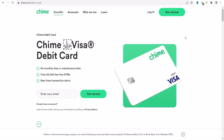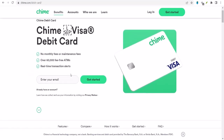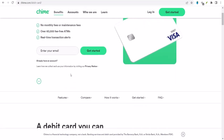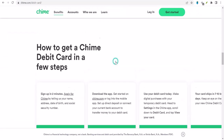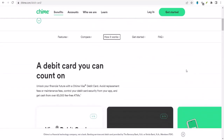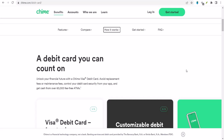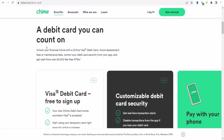Can I deposit a check with Chime? Let's find out. So you've got a check in your hand and you're wondering if you can just waltz into your Chime app and deposit it like magic. You're in the right place — today we're diving deep into the world of Chime and check deposits. You're probably juggling work, family, maybe even a side hustle, and dealing with checks feels like a throwback to a different era. But fear not, because we're about to simplify this whole process.